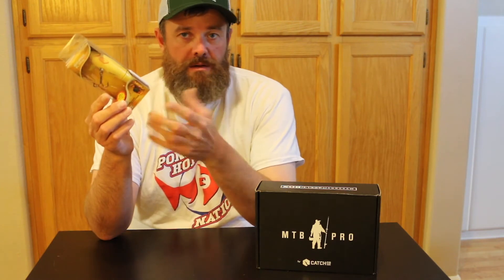On May 10th I'll be giving away this Whopper Plopper — this is the 130 in bone color. Where I live, if you can find this, you're a lucky person. It's so hard to find the bone in any stores; it's just a really sought-after color pattern. So you guys can get your hands on this bone-colored Whopper Plopper on the 10th.